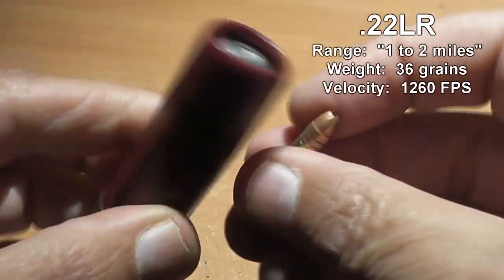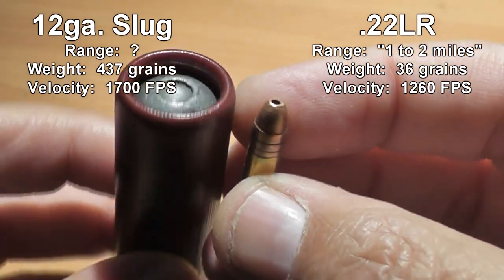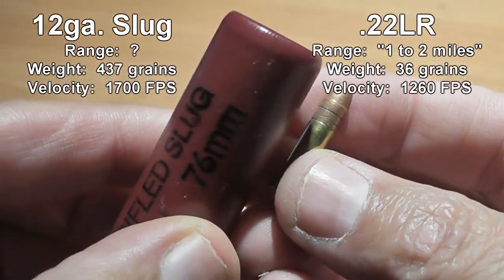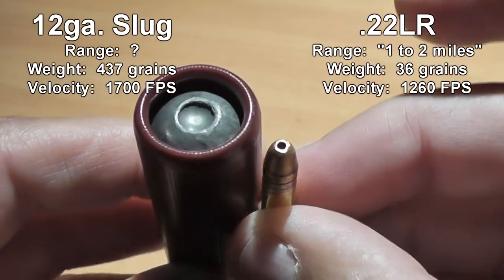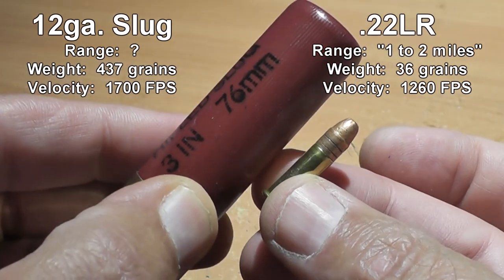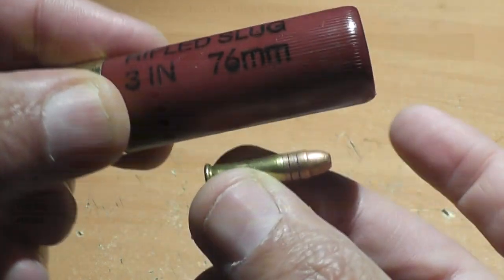So if a very small projectile can travel that kind of distance, what about a 12 gauge 3 inch Magnum slug weighing in at 437 grains? This one ounce slug has over 12 times the mass of a tiny 22 bullet and is traveling 440 feet per second faster. Logic tells us that the range of the slug must be three, four, maybe five miles.